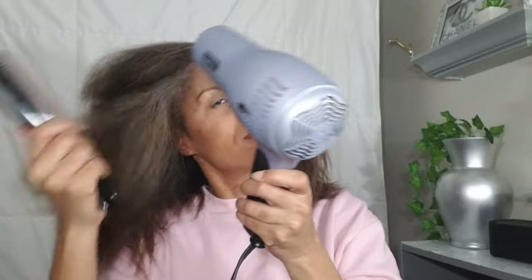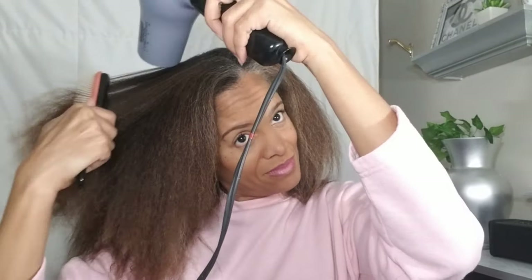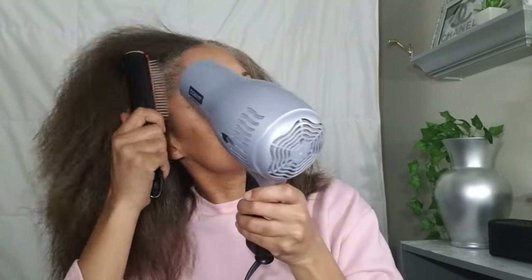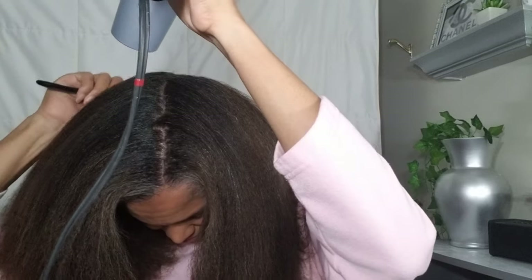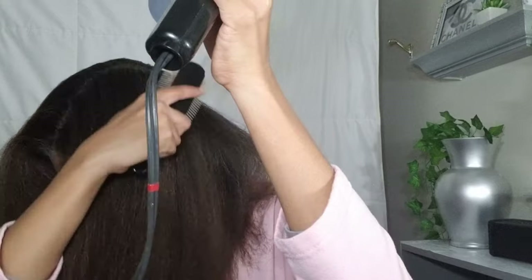Maintenance is another area where we can have total control. Keeping the hair and scalp clean is number one in my book. Conditioning and deep conditioning regularly is number two. I even use leave-in conditioner daily as my moisturizer. The products that I tend to avoid are gel, hair spray, holding spray, foam wrap, grease, or heavy oils.